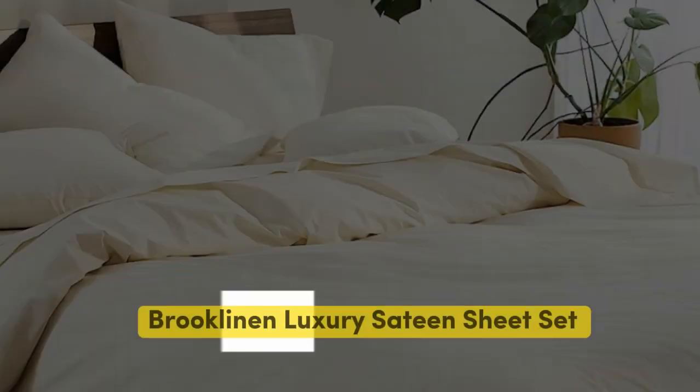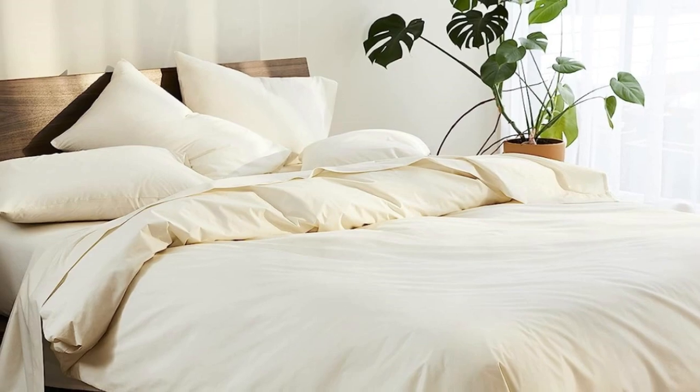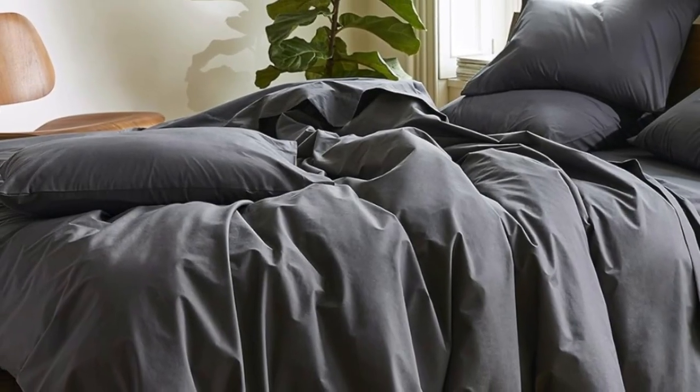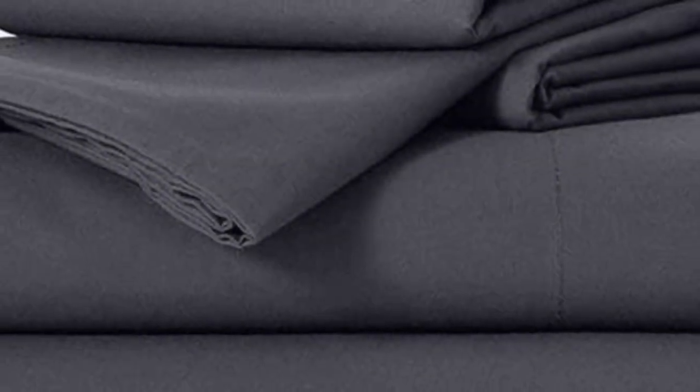Number 1. Sateen sheets offer a certain luxurious feel thanks to their unique cotton weave, which is tighter and less airy than percale, so better for cooler months, with a slickness to it that feels extra silky against the skin. Bruklinen are some of our favorites of the genre for their handsome prints and quality, pill-resistant threads. Though the retailer does most of its business directly through its website, a selection of its bedding has made its way to Amazon.